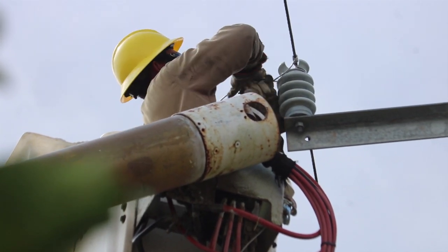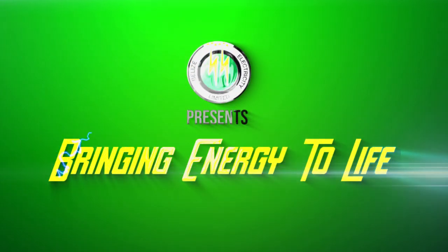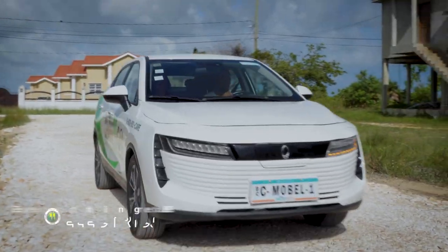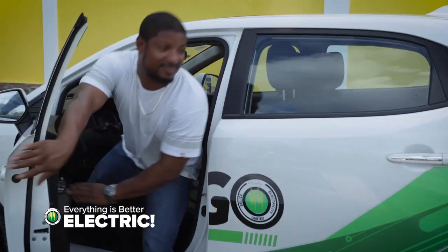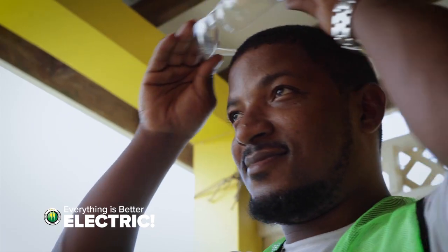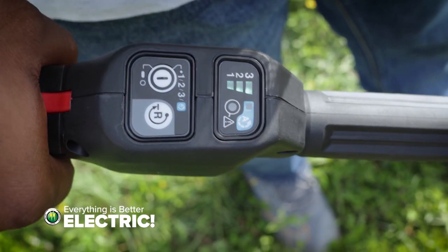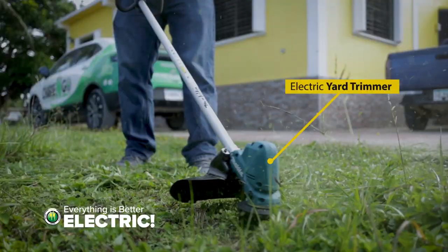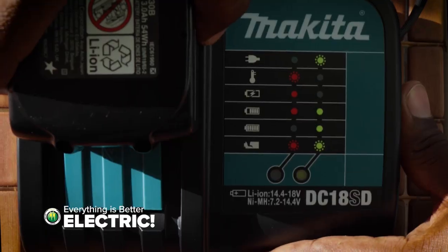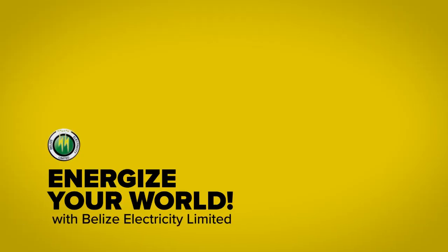Reporting for News 5, I am Isana Cayetano. Everything is better electric. Be more efficient with electric vehicles and transforming your home with ENERGY STAR electric appliances and power tools. This helps to create a greener and cleaner world for the next generation. Energize your world with BEL.